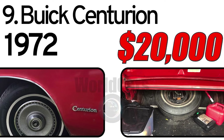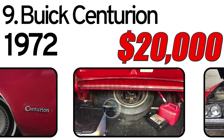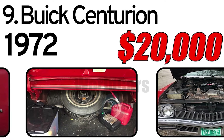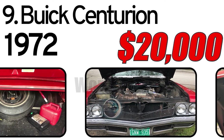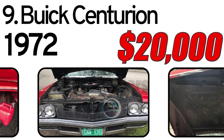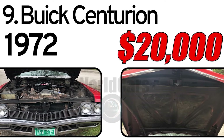Build sheet details: 4L Buick, Centurion 47, 2DR hardtop, V8 455 4-barrel. 1972, Wilmington assembly plant. Production serial number 218153.